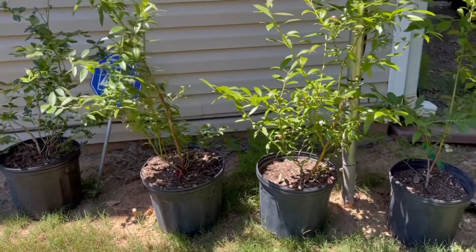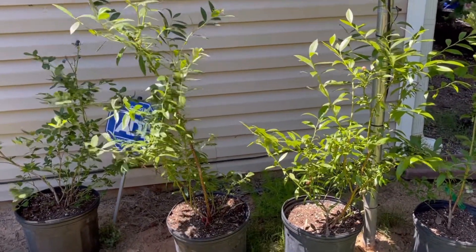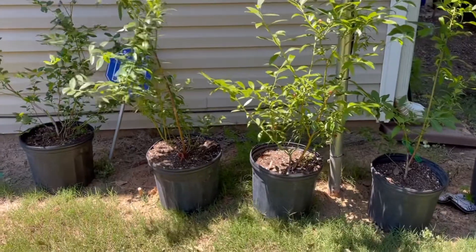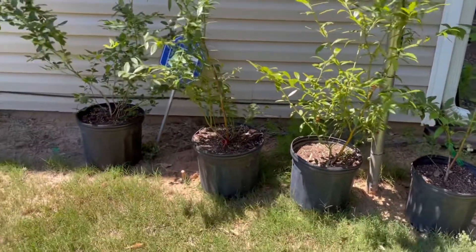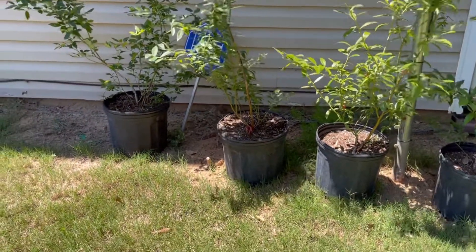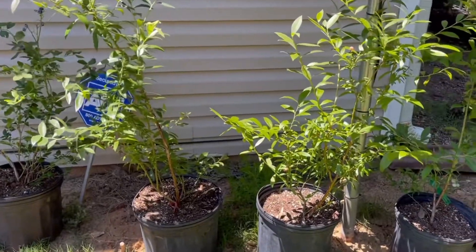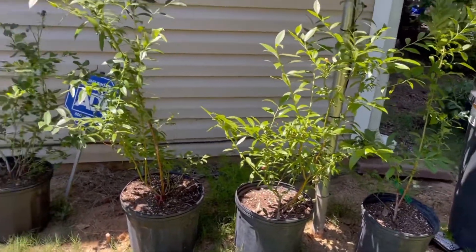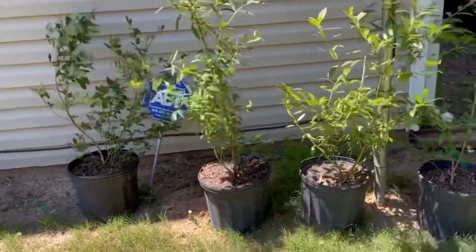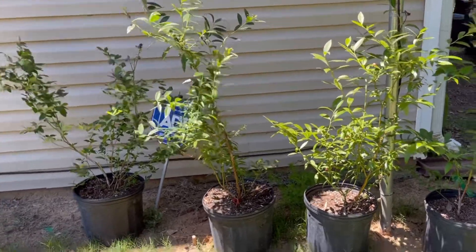It is so, so good y'all. That's the update on the blueberries. Today is June 14th. And that's the update on the blueberries. You all have an awesome day and we'll be pumping out more videos. We'll see you soon. Bye guys!